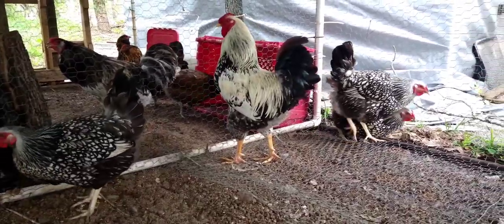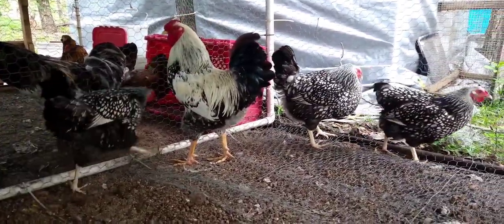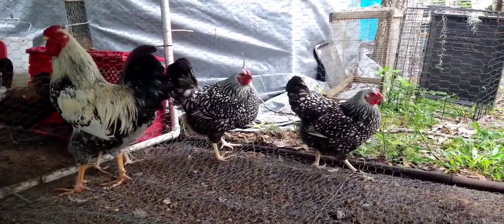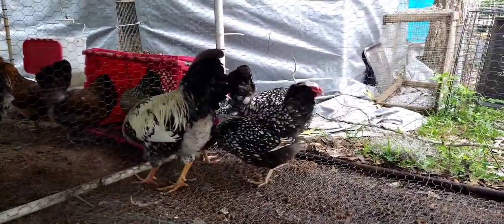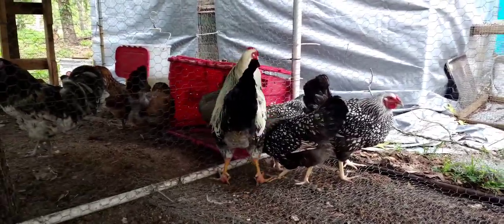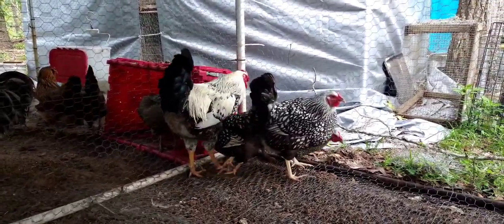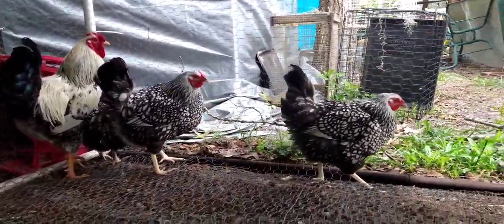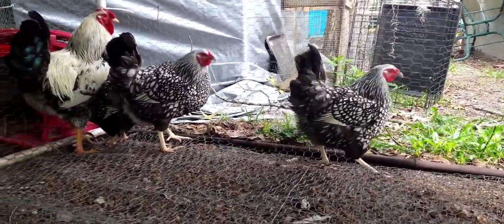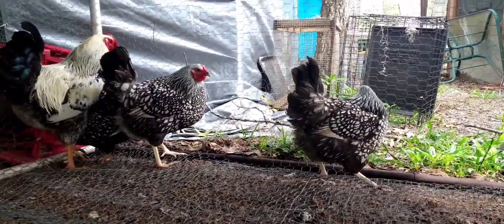We also offer hatching eggs for Silver Laced Wyandottes, as well as the other breeds on our channel. So definitely get in contact with us if there's a particular breed that you like and you want to hatch out your own chicks — contact us.